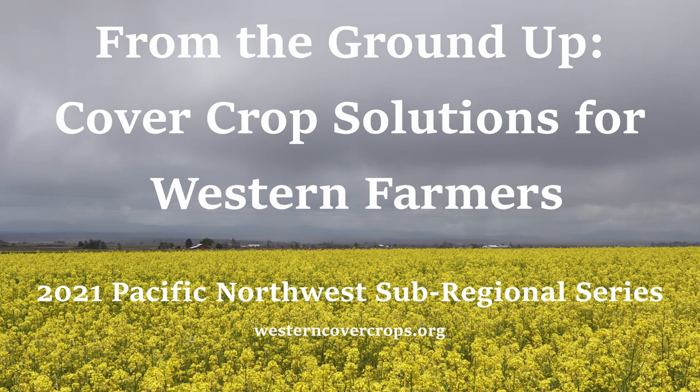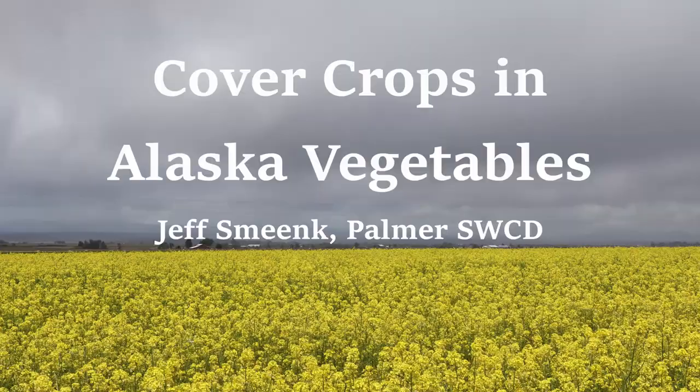Hello everybody and welcome to session number two of From the Ground Up, Western Cover Crop Council's Pacific Northwest Sub-Regional Conference Series. My name is Stephen Hines with the University of Idaho Extension and I'll be your moderator today. Today our session topics are going to discuss current cover crop projects in vegetable production. To get us started I would like to introduce Jeff Smank. He is with the Palmer Alaska Soil and Water Conservation District and he's going to visit with you about using cover crops in Alaska vegetable production systems.